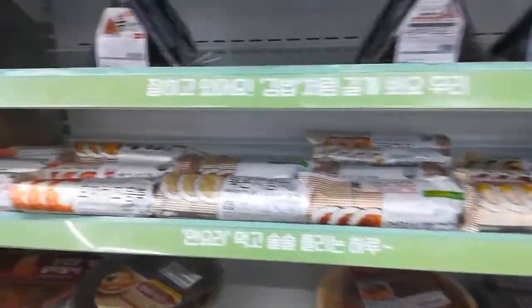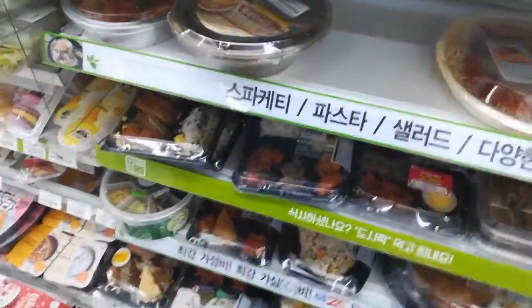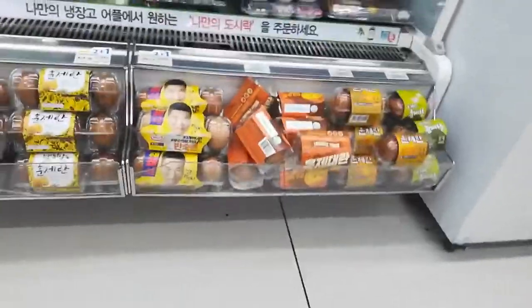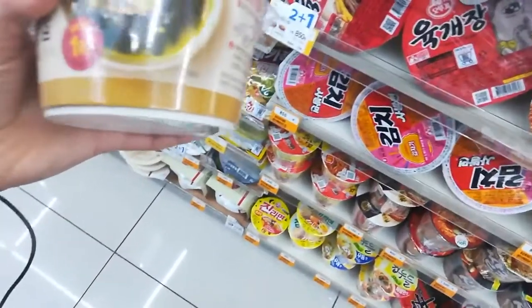And we have the gimbaps — rice and seaweed stuffed with things in the middle. I don't always opt for these but I really love the tuna mayonnaise one when I feel like a little treat. And then they have all these different types of eggs. You can buy raw eggs to bring home and cook, but you can also get roasted eggs, hard-boiled eggs, and soft-boiled eggs. Really nice to be able to grab those.